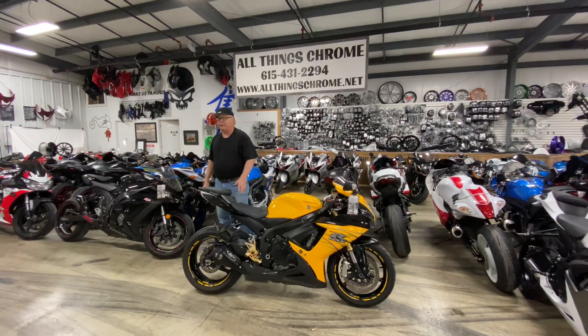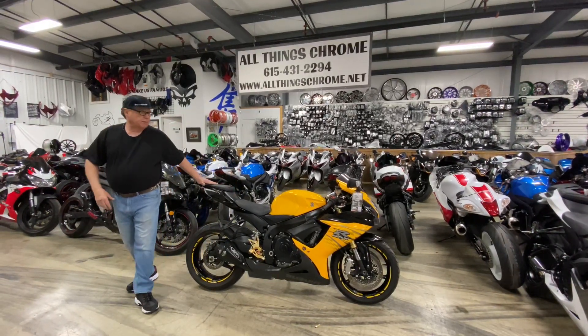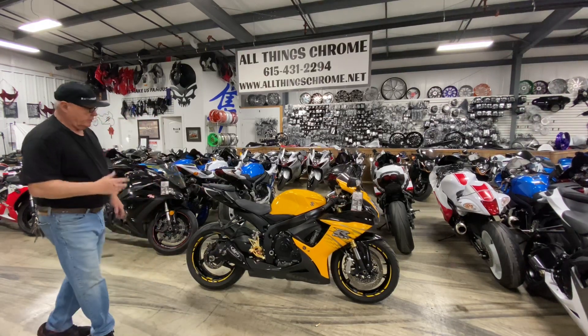We got this beautiful Gixxer 750 yellow — my favorite color — yellow and black.